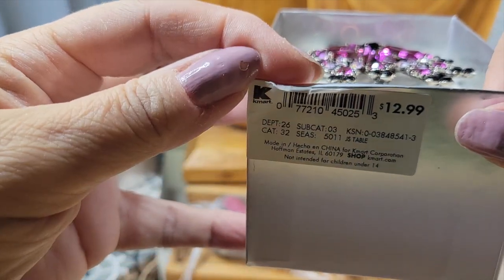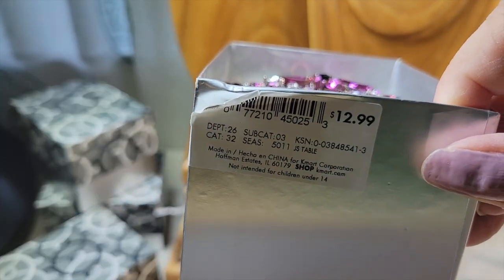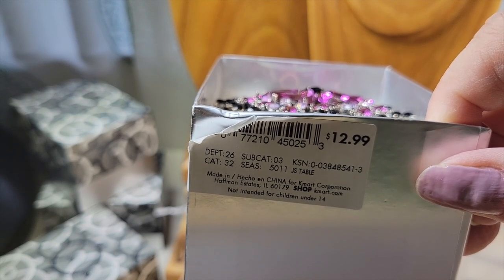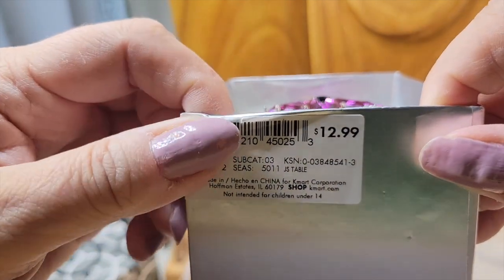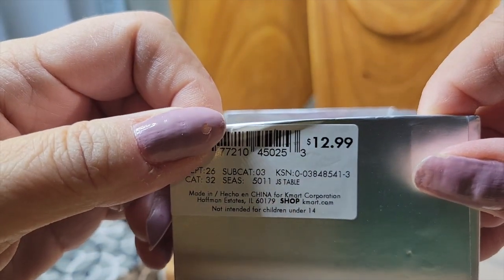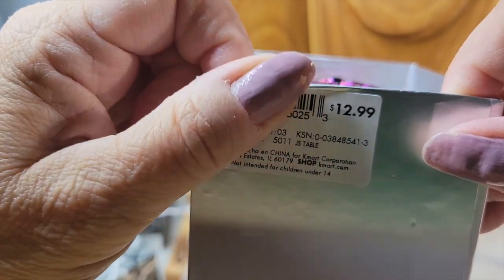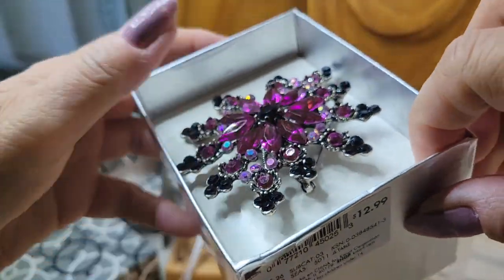Looks like they originally sold at Kmart. Are Kmarts even around anymore? I know all the Kmarts in South Florida — the last one closed in my area about a year or so ago. So Kmart has not been around in a while. Brand new, these sets were $12.99 each. I'll probably list them online for $12.99 and would probably take $10 per lot.